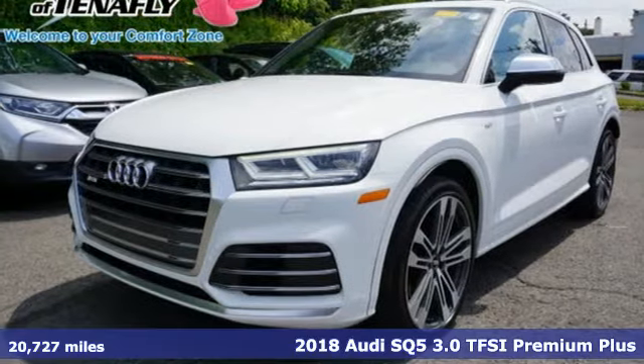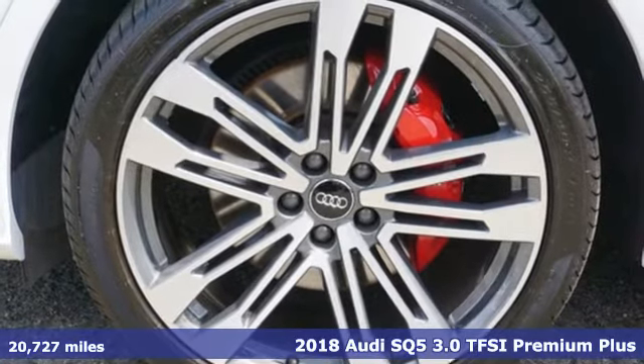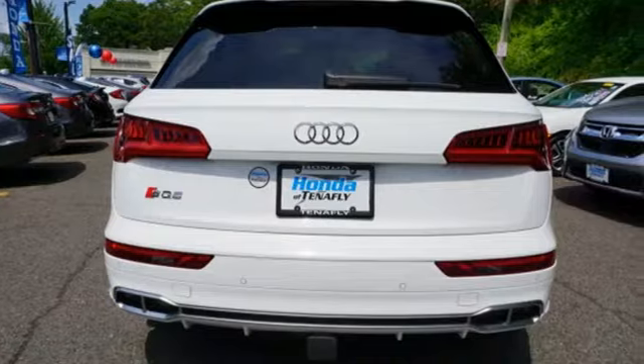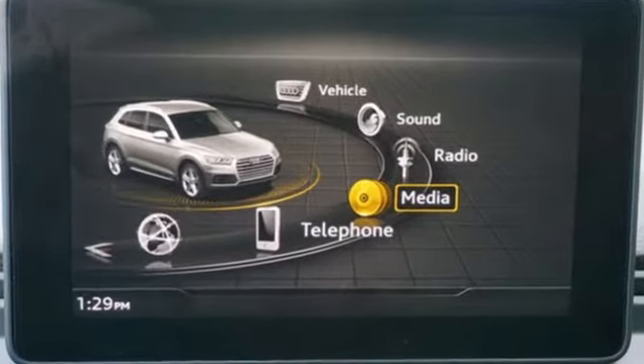Here's a 2018 Audi SQ5. This SQ5 elevates performance, giving you an SUV that has the one thing you crave: everything. The 2018 model is the first year of a redesign, including a new body structure and updated styling.